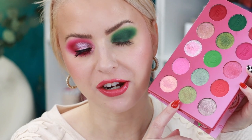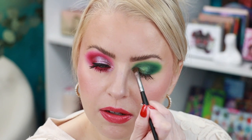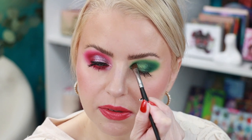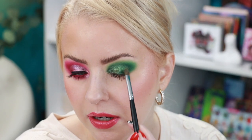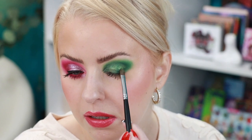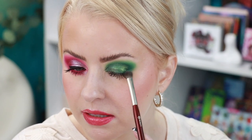Now I'm going to apply a shimmer shadow all over the lid using a damp Morphe M124. Actually, I'll do it on just the inner half and keep that darker green on the outer half — just so we can use as many shades as possible. You could very easily leave the look like this, but I'm going to add this next shade out here on the same brush. Then I'm taking the brush I used for the dark green to just lightly blend the edges.